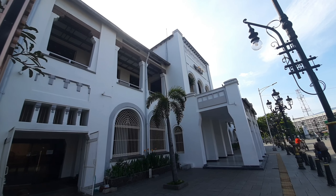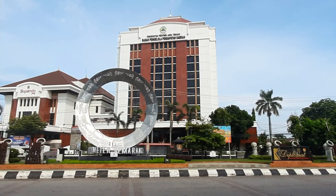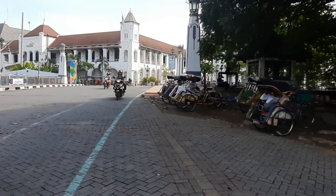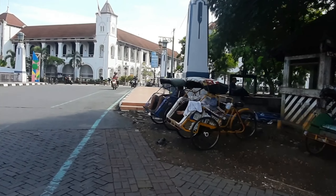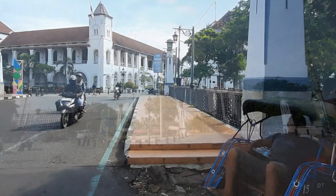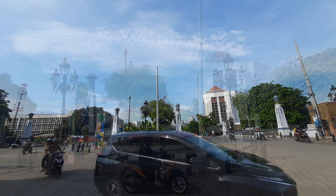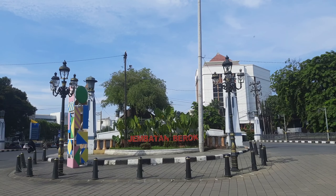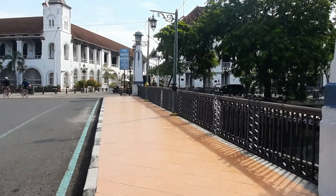Persis di depan rumah pompa terdapat bangunan berupa Bank Mandiri. Sekarang ini kita sedang berada di depan titik 0 km Semarang. Tidak jauh dari 0 km Semarang terdapat sebuah jembatan yang sangat bersejarah bagi kota ini — ini adalah Jembatan Berok.